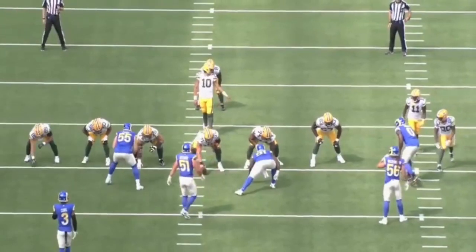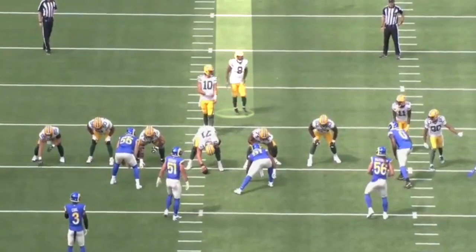From a play design standpoint, there's few guys doing it better than Matt LaFleur is doing it in Green Bay right now. I love the creativity and how he's playing around with motion and the run concepts he's using.